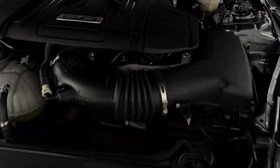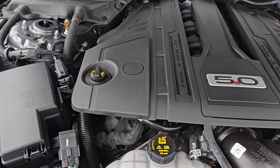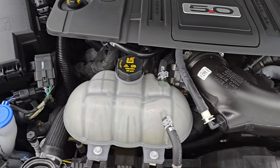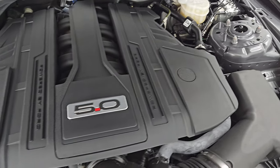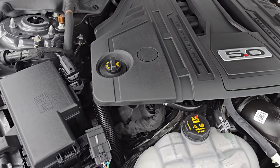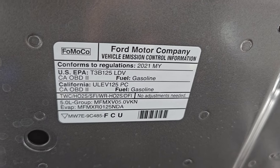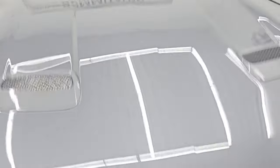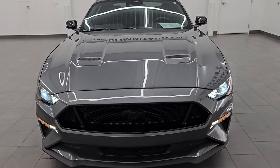Under the hood we have the five-liter Coyote V8 engine — 460 horsepower and 420 foot-pounds of torque. The engine bay is very clean, runs very smooth. Once again, this car has been fully safety inspected by our service shop, has a fresh oil and filter change, all the fluids have been checked and topped off, and it is 100% ready to go. Does have those functional heat extractors and there is the emissions sticker.